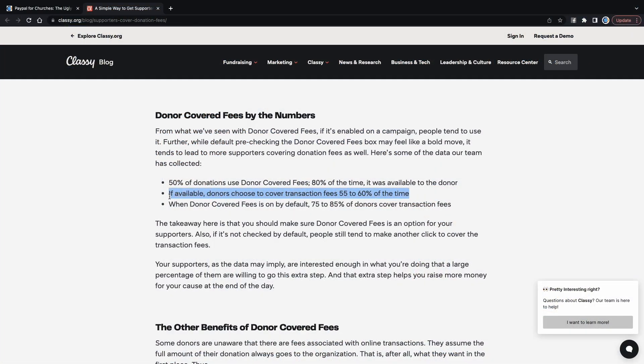According to the statistics, if you give donors the option to cover the donation processing fee, they will do that about 55% to 60% of the time. So when it's available, donors typically choose to cover the transaction fee 55% to 60% of the time, which means that if you're taking donations through a platform that offers that option, over half of those fees could be covered. If you're using PayPal, your church is paying 100% of that fee no matter what.